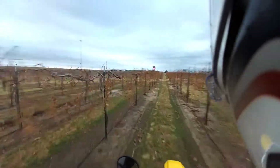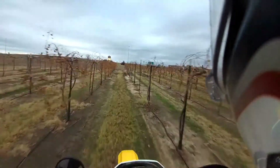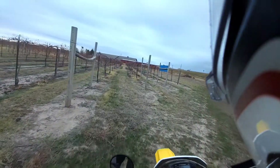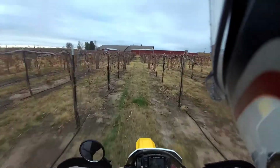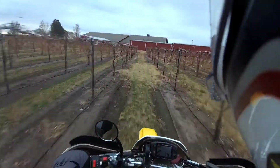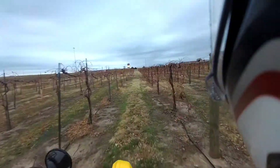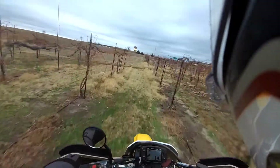This paddock here is Traminet - it's still got quite a bit of leaves on it. Traminet, for wine connoisseurs, may or may not know that it's a hybrid of Gewürztraminer - some German speakers could correct my pronunciation, but that's the best I can do - hybridized with an American variety, I think Seyval Blanc or Seyval. It ends up making a really tasty grape and obviously a really tasty wine for some people.